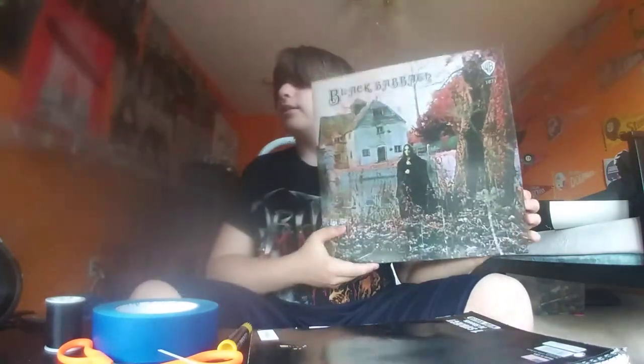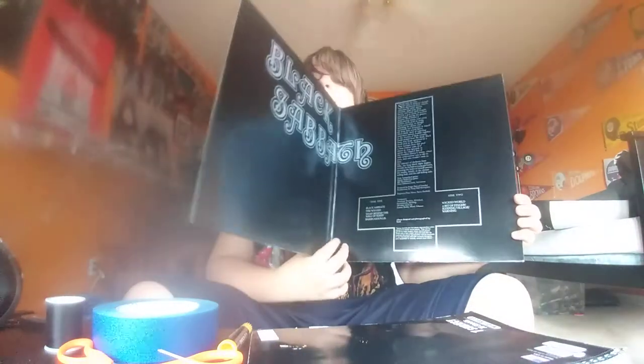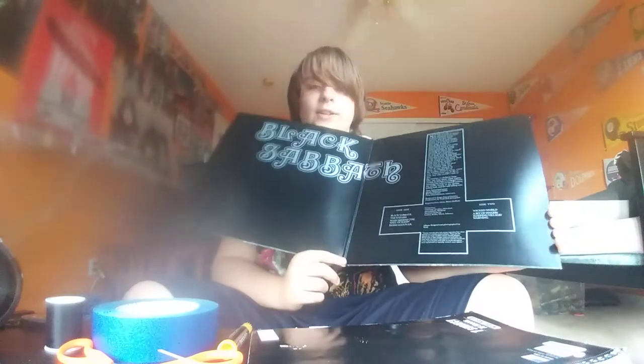Black Sabbath self-titled. I'm playing this — well, not playing it, but it's on my record player currently, so it's not in here. Yeah, it's got a really cool inside, I think.